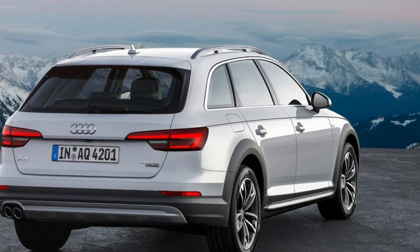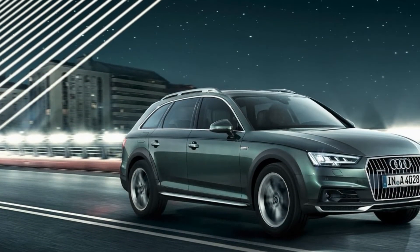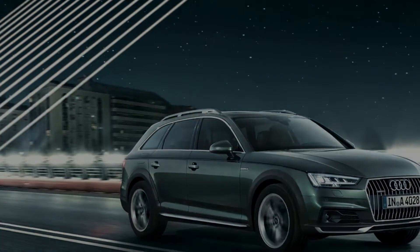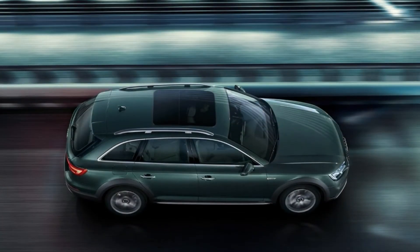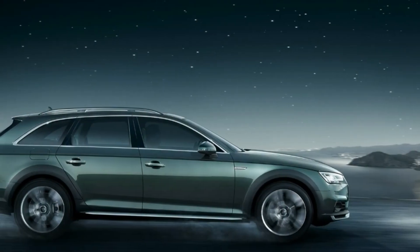The 2018 Audi Allroad is a slightly raised wagon that's essentially a more rugged version of the A4, similar to versions found in the rest of the world. All-wheel drive comes standard on all variants of the 2018 Allroad.